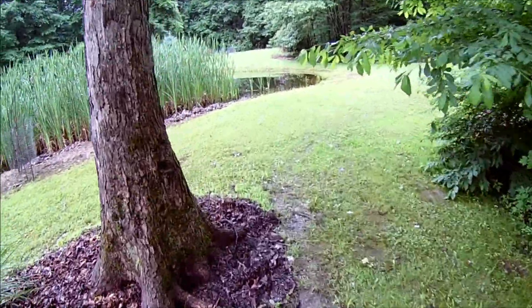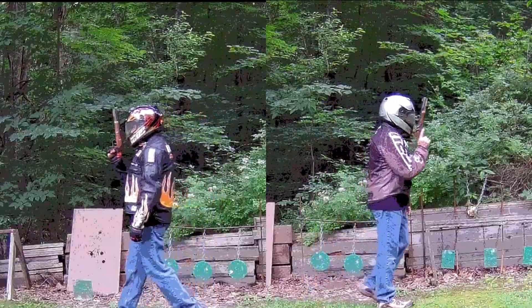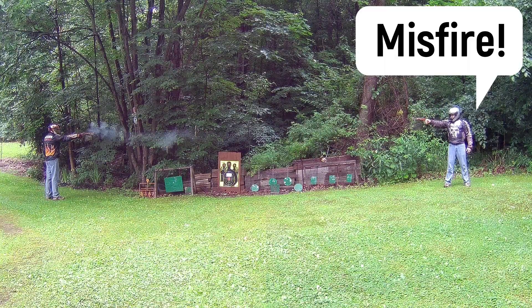I'm out at the range today for the Glock Talk Forum June Challenge. The inspiration for this shooting challenge is the classic gentlemen's duel. Two men would settle their dispute by standing back to back, walking 10 paces, and then turning to fire.